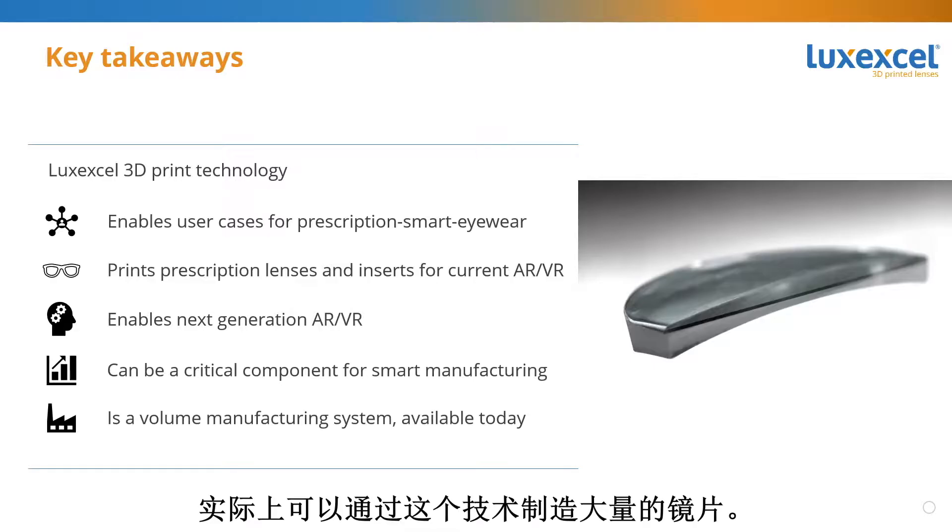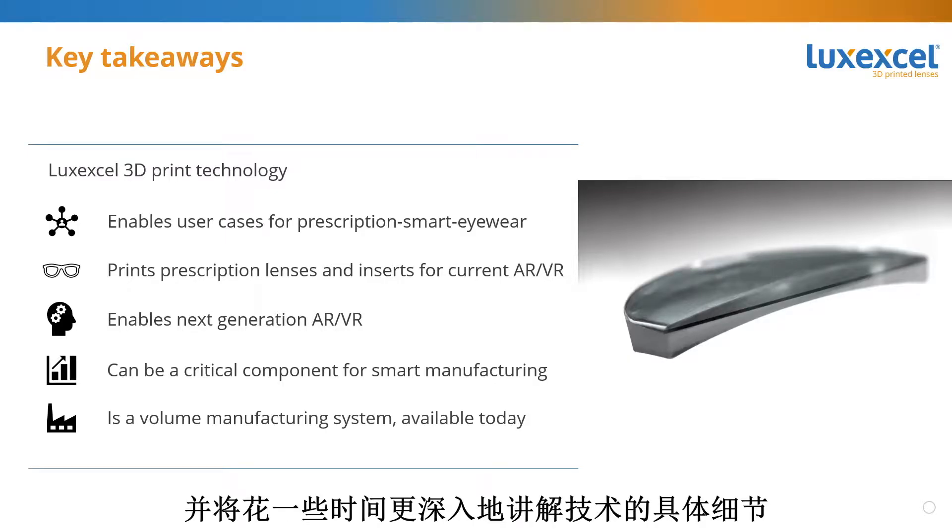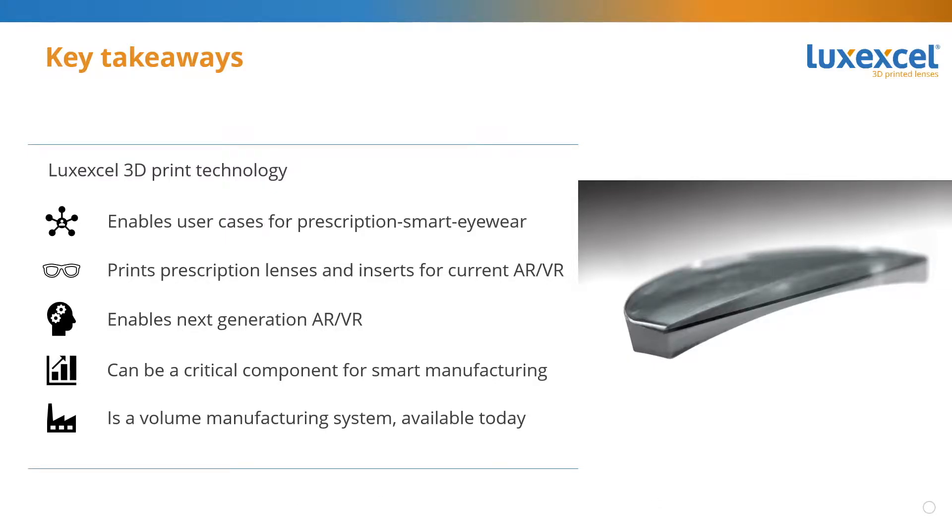Lastly, and maybe most importantly, 3D printing of lenses is not a prototyping technology. It's a technology available today that can make huge volumes of lenses — a volume manufacturing technology available for prescription lenses to make the smart eyewear products that we all want. We've collected the usual questions we receive and will go into more depth on specific aspects of the technology.